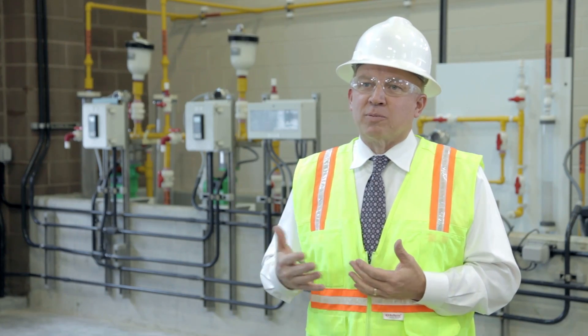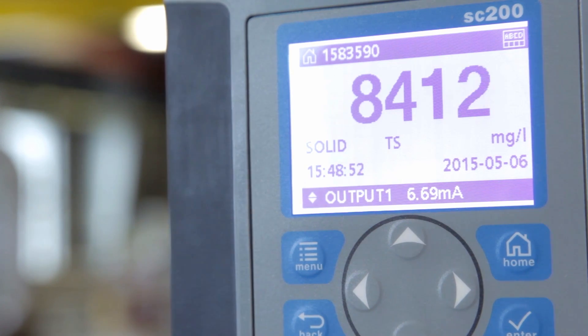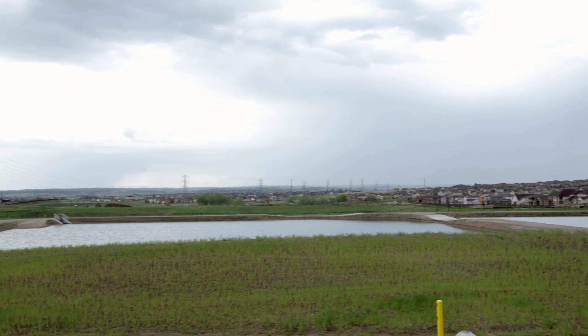We've got decades before we have serious issues, but what we can do with this facility is reuse our return flows — our treated wastewater. It opens up the water resources available to us to treat for our communities.